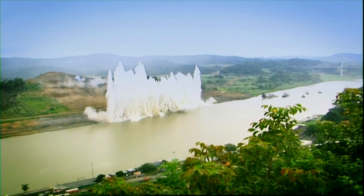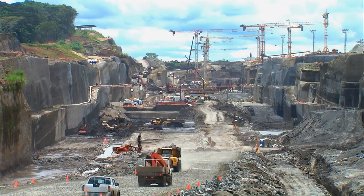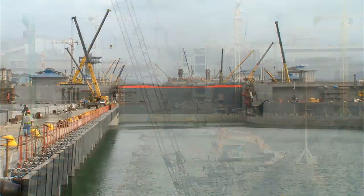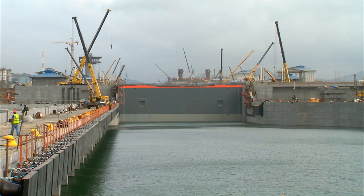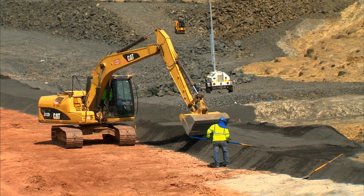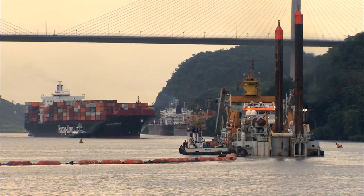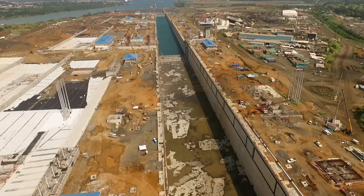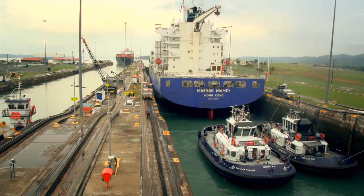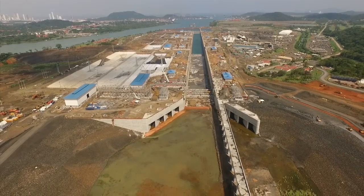Seven years have passed since the inauguration of the Panama Canal Expansion Program initiated, and it continues forward at full speed. The expanded canal is now in its countdown phase, where every component, every cubic meter of concrete, of excavated and dredged rock contributes to the progress of the flagship project of our young nation. A century after its inauguration, the Panama Canal will give the world a wider path between the seas.